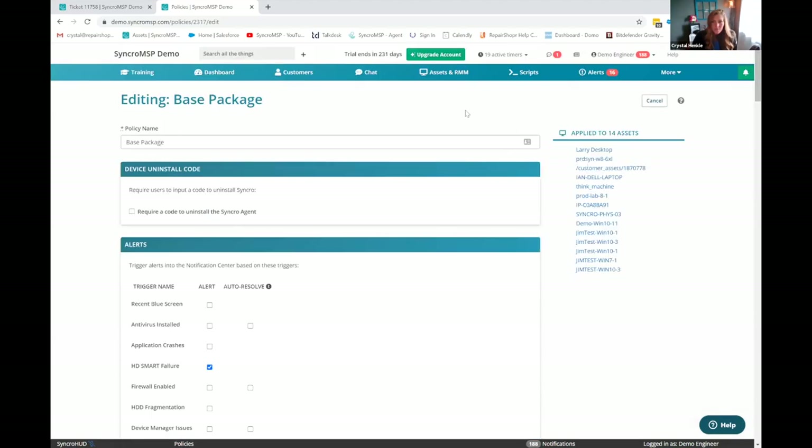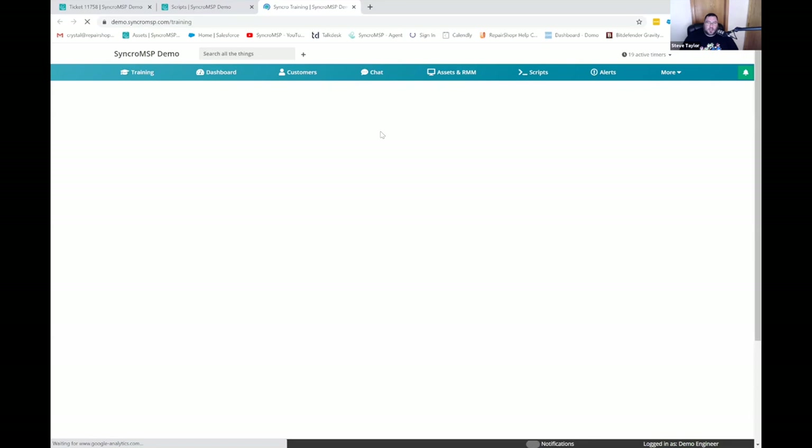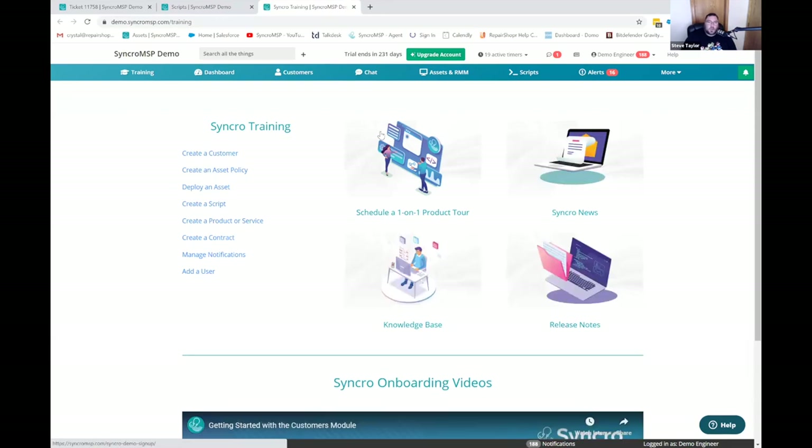We've got about 15 minutes left. I have questions and a comment. The training button — right under the logo where it says Syncro MSP Demo — actually looked helpful compared to some other tools. It's right there in your face. I haven't had a chance to go through the videos yet, but it's on my to-do list this week. I'm going to go through and get some education on Syncro, and watch for the next video I do as well, because I'll be able to recap some of this.